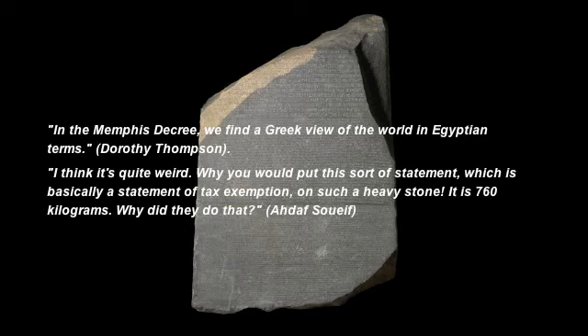I think it's quite weird why you would put this sort of statement, which is basically a statement of tax exemption, on such a heavy stone. I mean, 760 kilograms. Why did they do that?